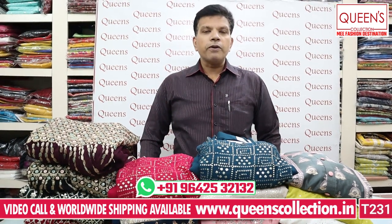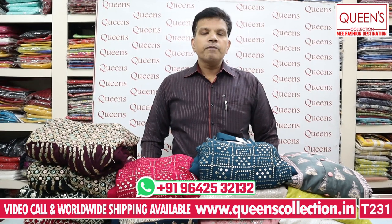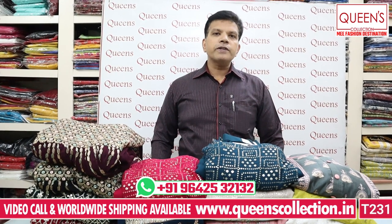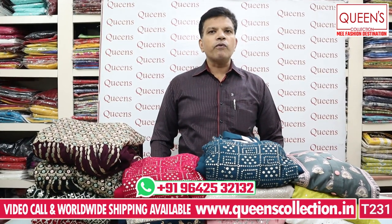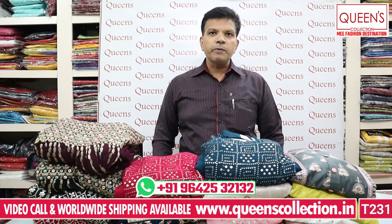Hello everyone. This video is compulsory for uncommon dresses. There are many variety dresses — straight cuts, Sharaara dresses, gowns, crop tops — all our uncommon dresses. Uncommon collections at unbelievable prices. There are many variety dresses, available for maximum 1 or 2 days. All our rare collections and limited edition collections.